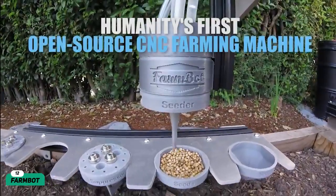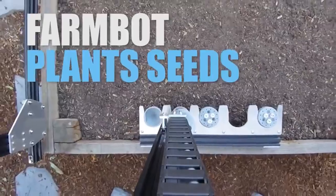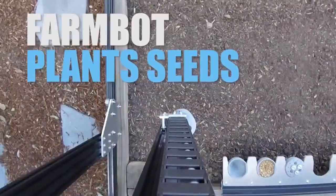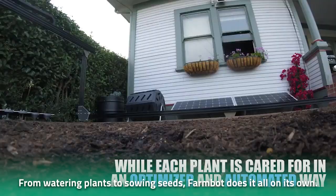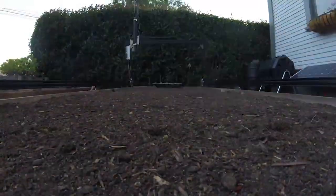Number 12: FarmBot. Dreamed of owning a garden but hardly can find the time? Well, the FarmBot is the answer to your prayers. Users can create a virtual garden and wait for FarmBot to bring their vision to life. From watering plants to sowing seeds, FarmBot does it all on its own. All you have to do is spend an hour assembling the kit and you're good to go.